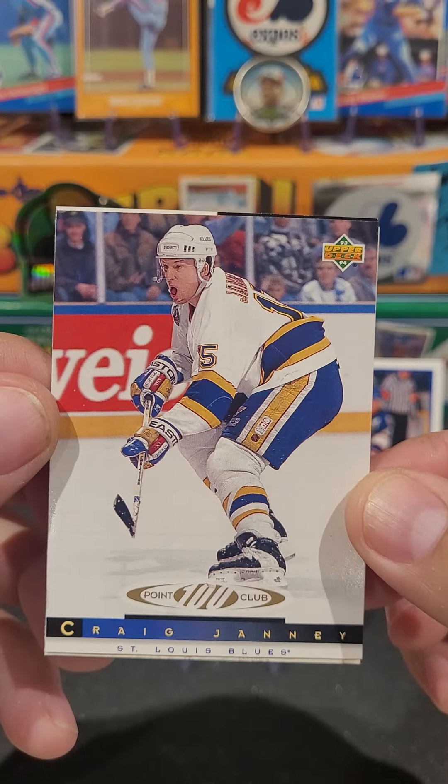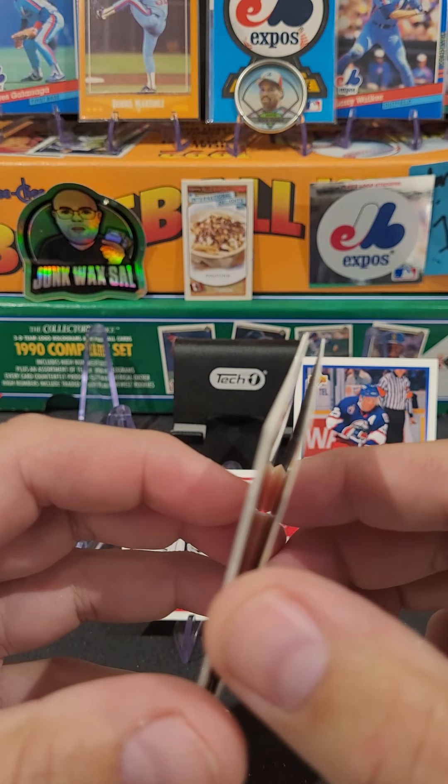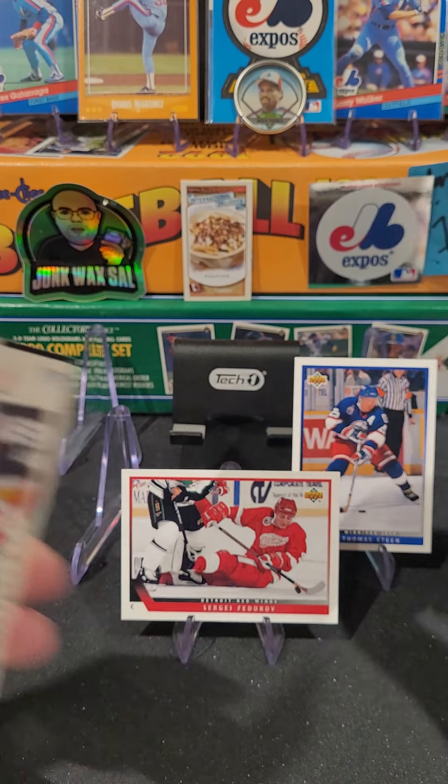And we got a Craig Janney 100-point club. That's pretty cool. Take that, put it on the stand.